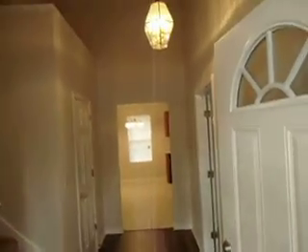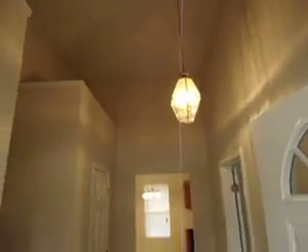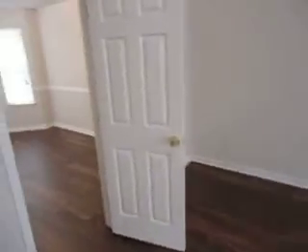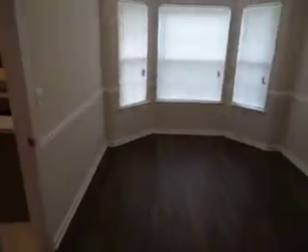Here we have the foyer with new laminate flooring, a large living room with high ceilings, new laminate flooring all through the house, and into the formal dining room with a bay window. All new laminate and new blinds throughout.